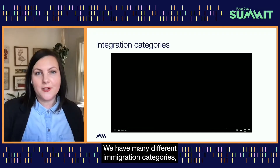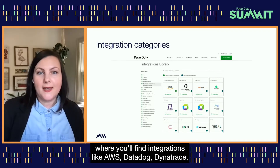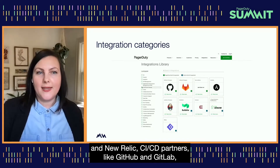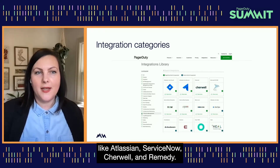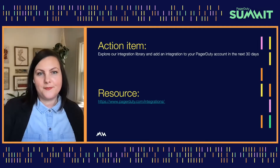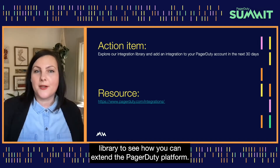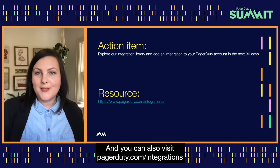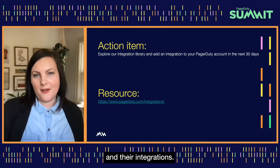We have many different integration categories, such as application performance management — where you'll find AWS, Datadog, Dynatrace, and New Relic — CICD partners like GitHub and GitLab, and IT service management partners like Atlassian, ServiceNow, Cherwell, and Remedy. As an action item after today, we encourage you to explore our integration library and set a goal to set up an integration to your account in the next 30 days. Visit PagerDuty.com/integrations to learn more about our 650-plus partners and their integrations.